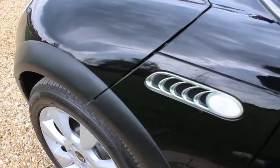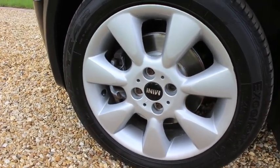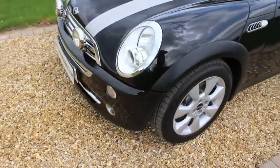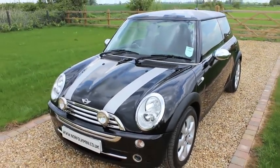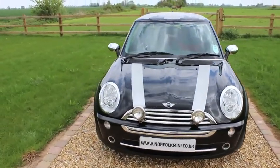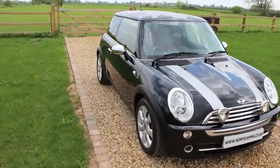This car does have a silver Union Jack on the roof. This can be removed if required, or other graphics fitted of your choice. This car also comes with a brand new MOT.